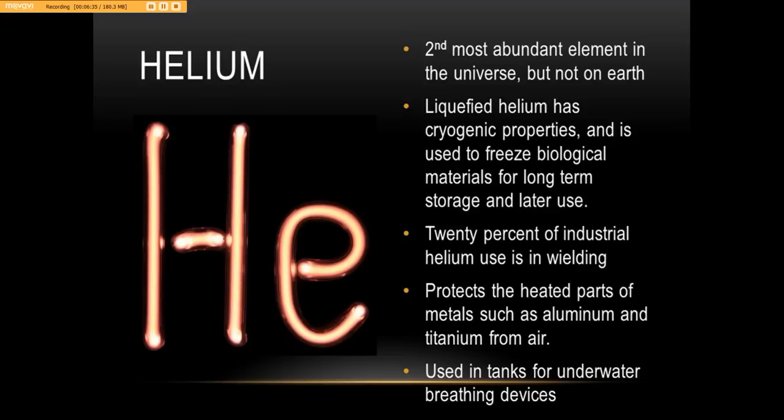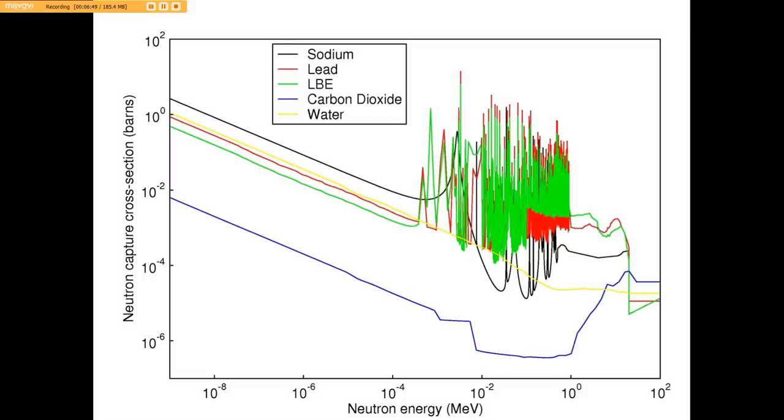About 20% of industrial helium use is in welding, protecting heated parts of materials such as aluminum and titanium from air. It's also used in tanks for underwater breathing devices. We can measure neutron energy and bring out different aspects of it — this is how we know what's in the stars, what the sun is producing, and get an idea of what other planets and solar systems are made of.